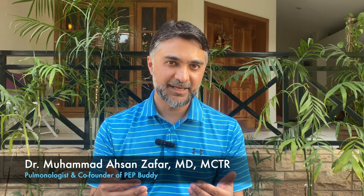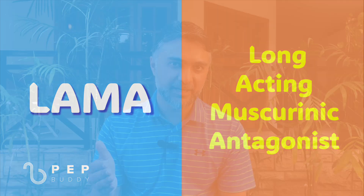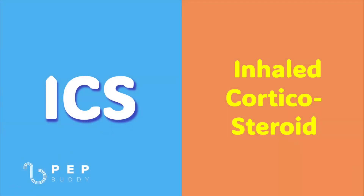There are three categories of medicines used in maintenance inhalers. To make the names easy, I will use abbreviations. The first category is LAMA, which stands for long-acting muscarinic antagonist. Then there is LABA, which is long-acting beta-agonist. And number three is inhaled corticosteroids, or ICS.